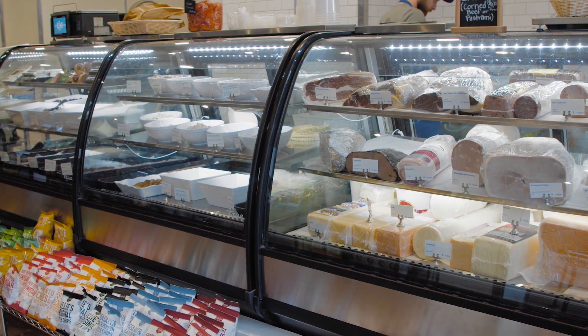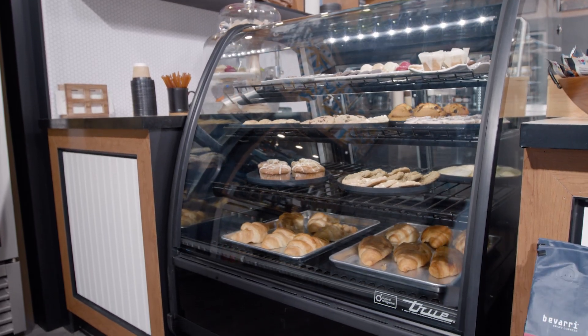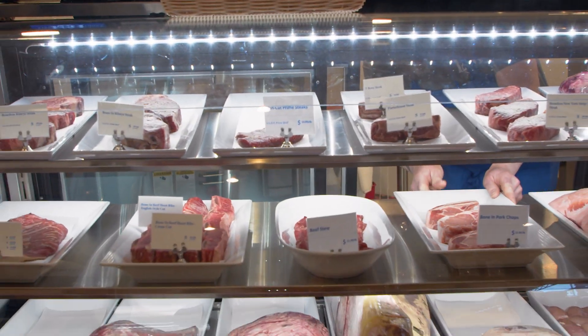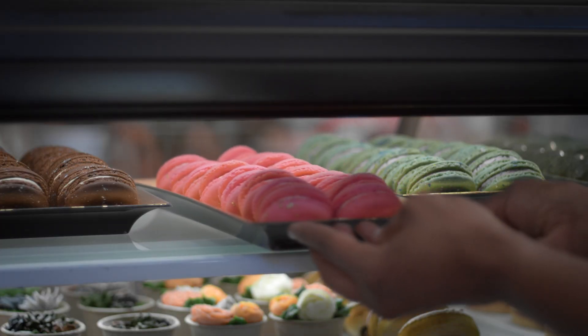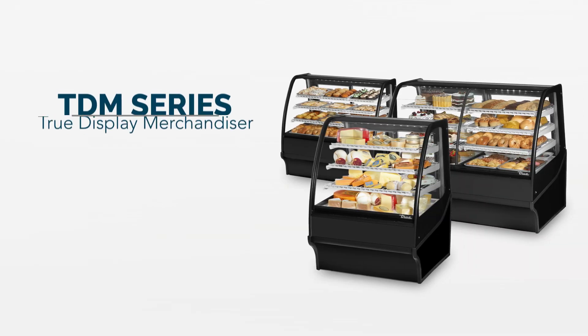True's commitment to using the highest quality materials, engineered with balanced and fully self-contained refrigeration systems, provide colder product temperatures, lower utility costs, exceptional food safety, and the best value in today's food service marketplace. True's display merchandisers.